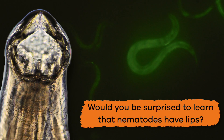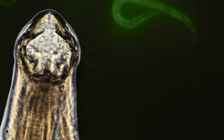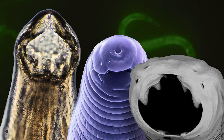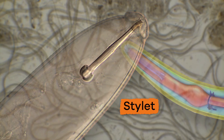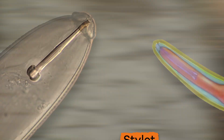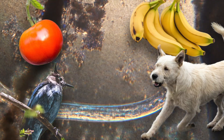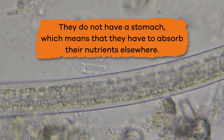Two small pits behind the sensory hairs on the head are not quite eyes. Would you be surprised to learn that nematodes have lips? They totally do — but they don't just have two lips. They have either three or six lips, often with teeth along the inner edges. Inside their mouths, nematodes have a sharp stylet, which is kind of like a tongue that they either thrust into their prey and inject enzymes, or use to suck out liquids from plants or animals.